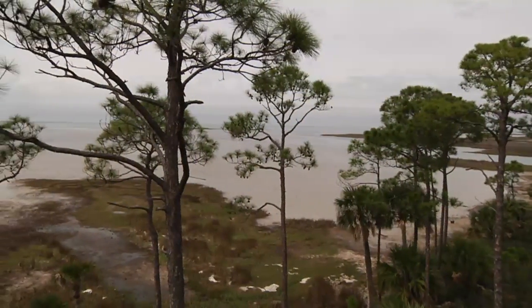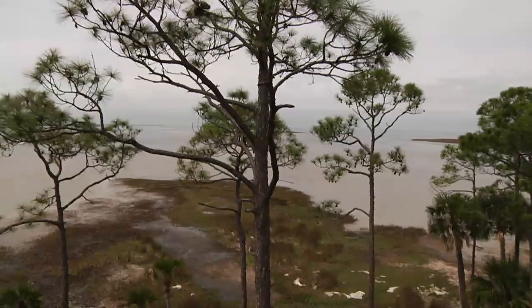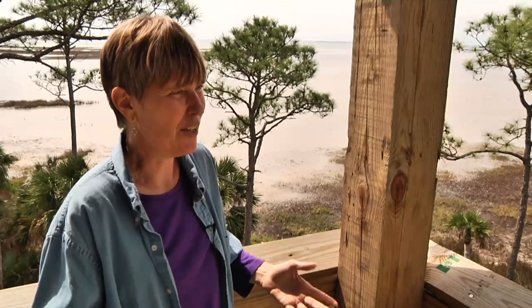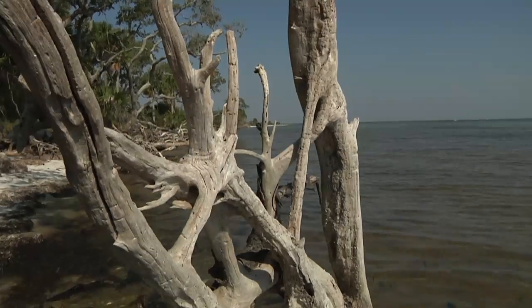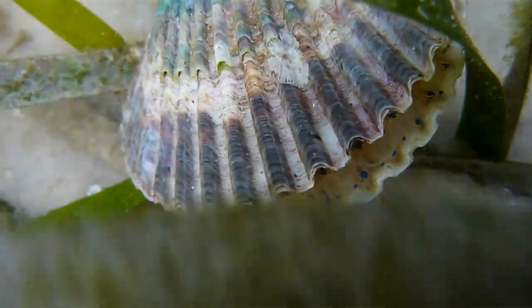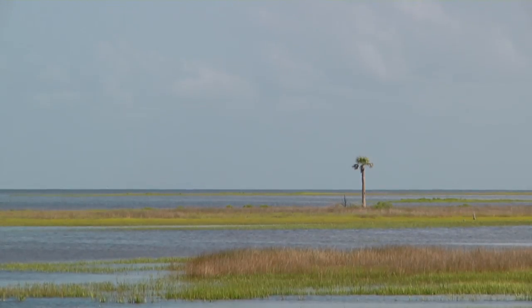I asked Gene where the buffer preserve gets its name. The buffer preserve is called the buffer preserve because the purpose of the acquisition of the land was to buffer the effects of development on the bay. St. Joe Bay is one of the most pristine bays. It has scallops that people can eat — it's just an extraordinary bay. One of the reasons it's in such good shape is because there's been so little development along the shoreline.